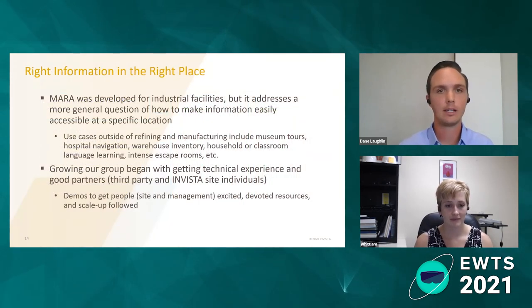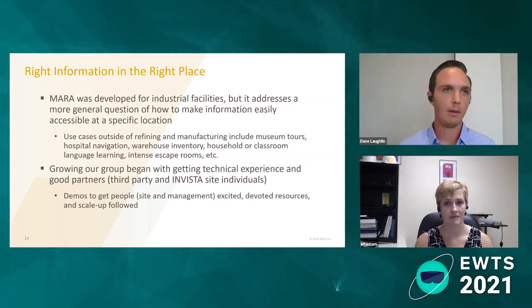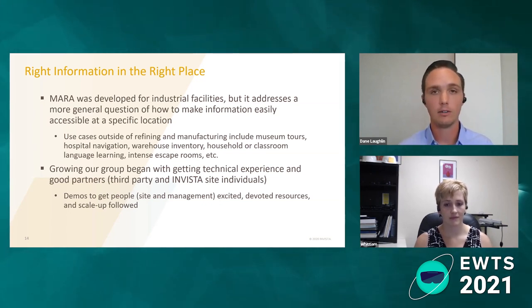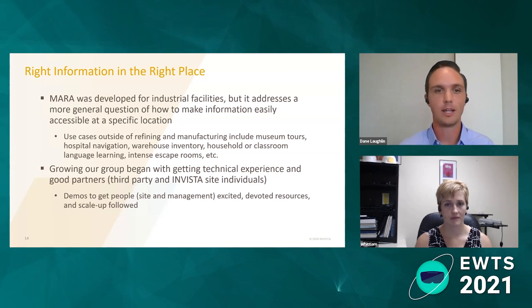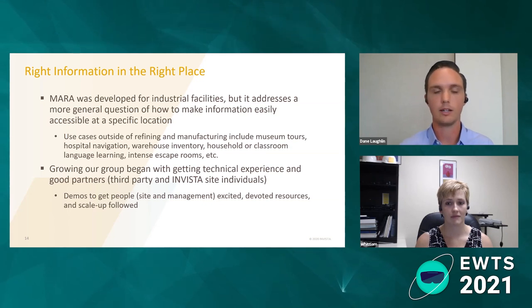This is our final slide, and it encompasses the overall reason that we started down this AR path: to deliver the right information to the right people in the right place in the right context. MARA was developed for industrial facilities — how do I get to a pump, how do I navigate to a lockout area — but it addresses an overall challenge of localization within your 3D space. This expands to use cases outside our industry as well — warehouse inventory navigation, hospital navigation for loved ones or doctors, classrooms — there are a ton of different applications where it's important to navigate and understand information within our world. We think this is just the beginning of this type of technology.